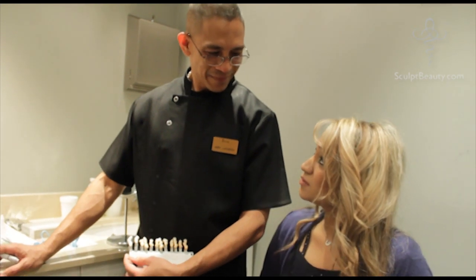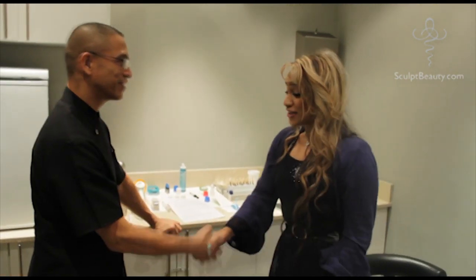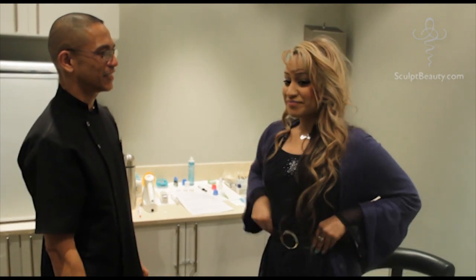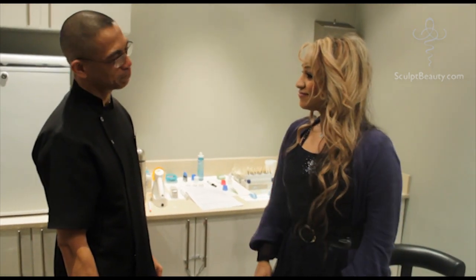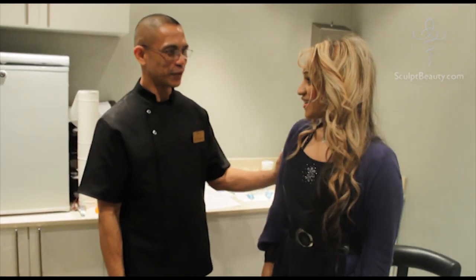I never thought it was possible. Thank you so much — it's a pleasure, it's been a pleasure meeting you as well. Good luck, thank you for coming in. And we'll keep in touch as well. Okay, so we've got our teeth whitened and I'm feeling good about my teeth now — fifteen shades lighter, as you said.